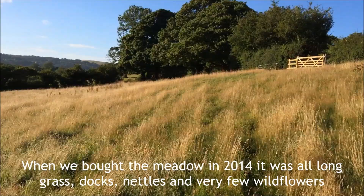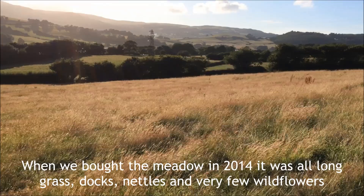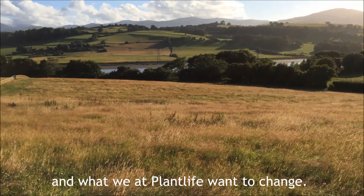But it didn't always look like this. When we bought the meadow in 2014 it was all long grass, docks, nettles and very few wildflowers. Sadly this is what the vast majority of our countryside looks like and what we at Plantlife want to change.